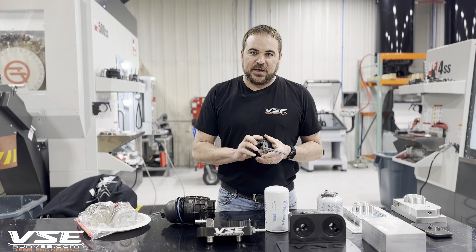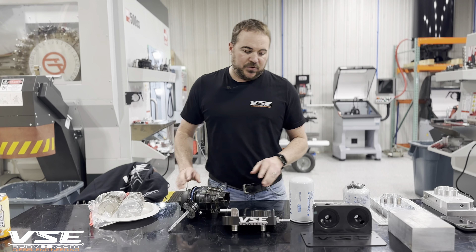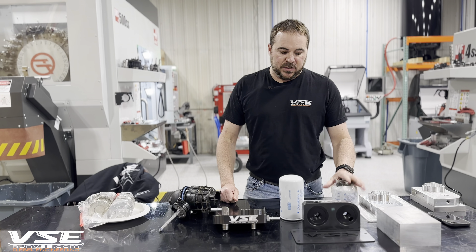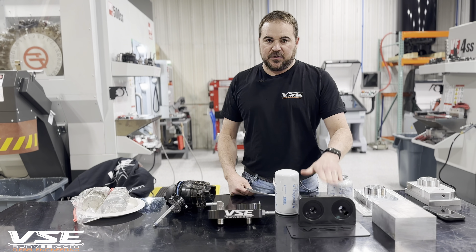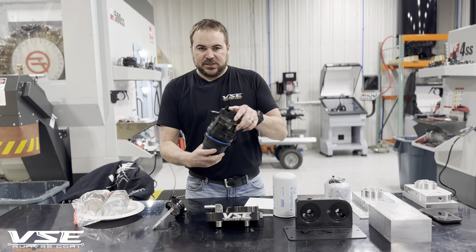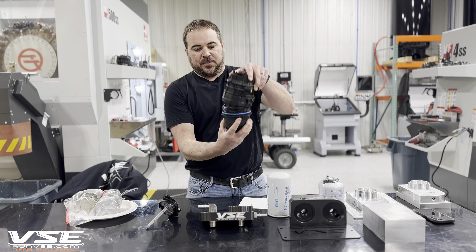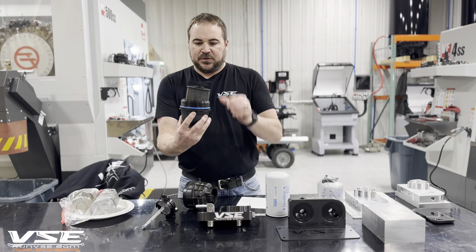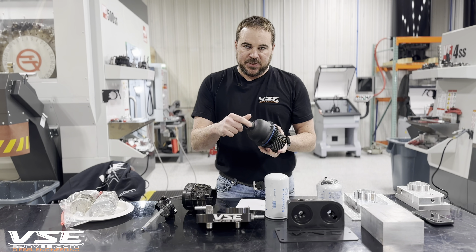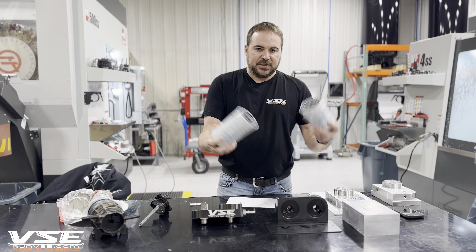I guarantee that all diesel systems can gel up — they will gel. If you run poor fuel with no additive when it's super cold out, it's going to gel. We've seen some of our devices gel up. The biggest benefit is that if our system gels up, unlike the factory, you don't have to take the factory component apart and pull out the filter, which sometimes cracks and breaks that plastic piece.